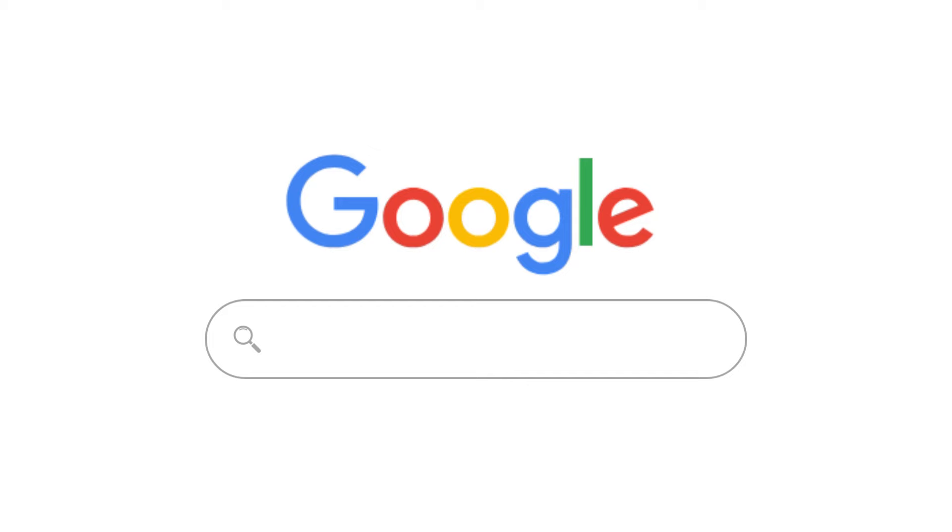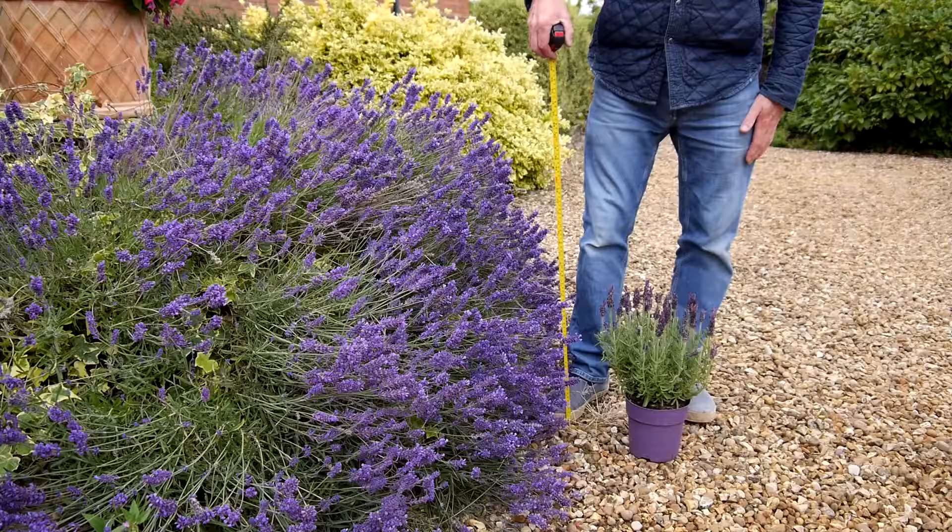How big does lavender grow? You've got a good selection. Short English lavender grows 30 to 40 centimetres — that's Lavandula Angustifolia 'Little Lottie'. Mid English lavender grows 45 to 50 centimetres, and a great variety is Lavandula 'Hidcote'. Tall English lavender can grow 75 centimetres up to a metre — that's Lavandula Intermedia 'Sussex'. So there's quite a lot to choose from.